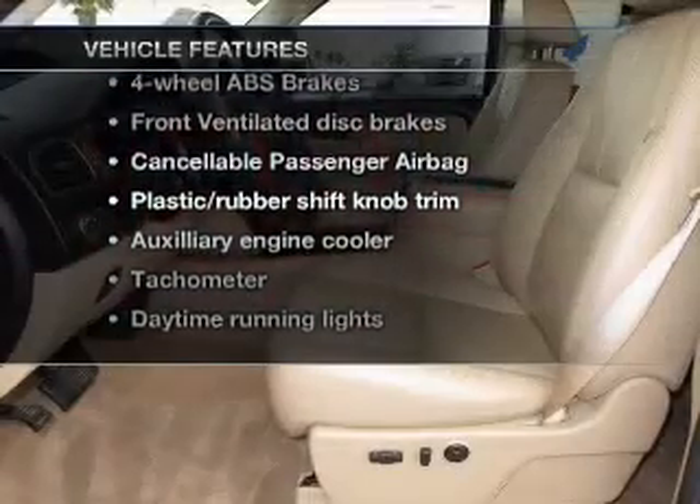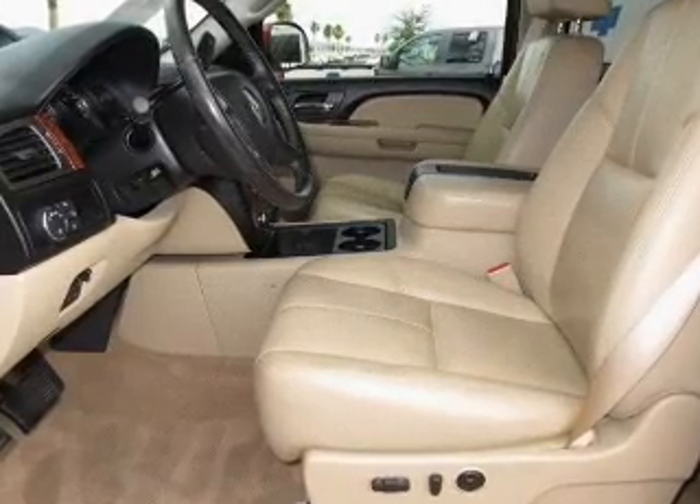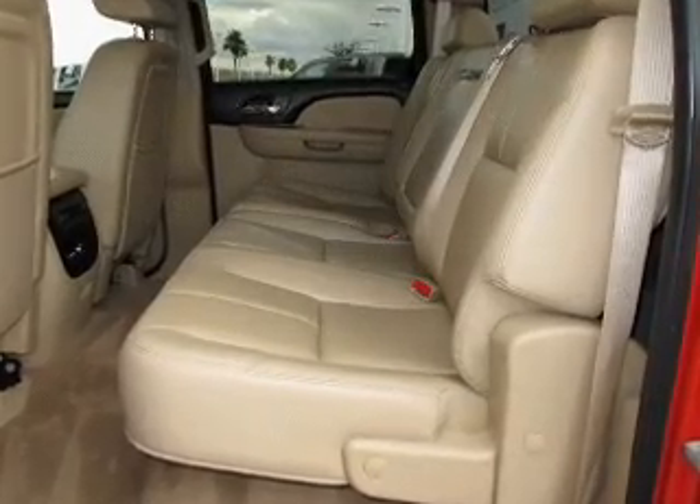you won't want to miss out on the opportunity to own this amazing ride. Power door locks, power steering, an AM-FM stereo, and an adjustable tilt steering wheel.